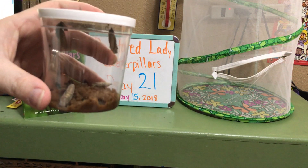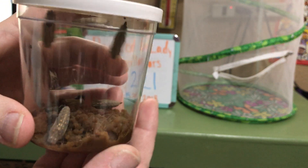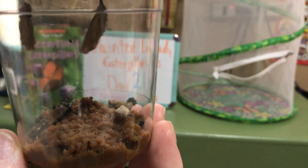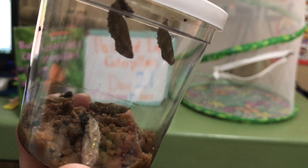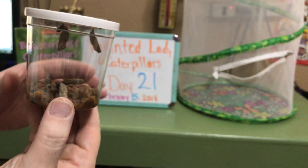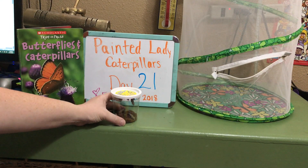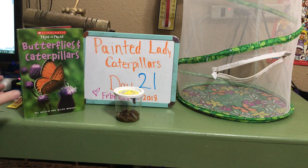I'll show you up close. We have two caterpillars that made their cocoons on the top. Two of the others didn't make their cocoons on the top — those cocoons fell to the bottom. One actually cocooned on the bottom. I'm not exactly sure why. I've done this 11 other years and I've never had any caterpillars fall to the bottom of the cup like that.